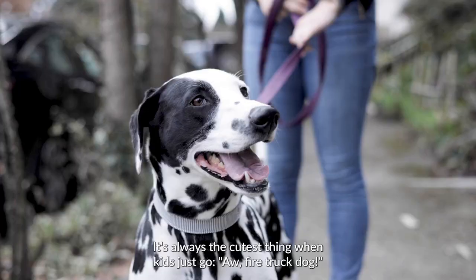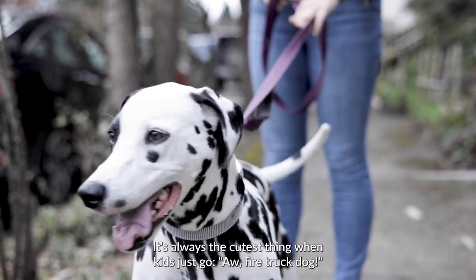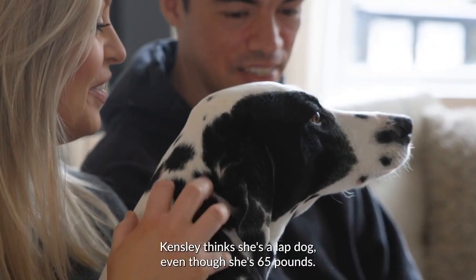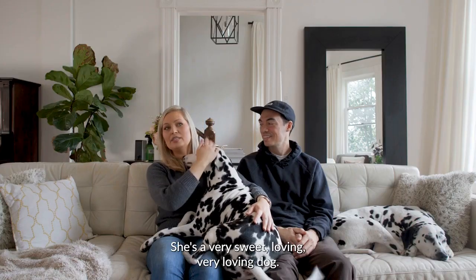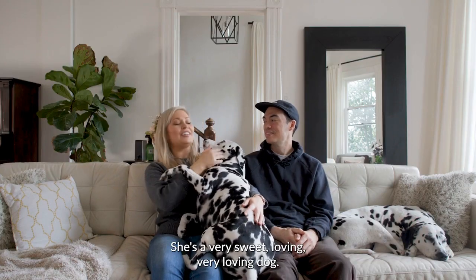It's always the cutest thing when kids just go, 'oh, firetruck dog.' Kinsley thinks she's a lap dog, even though she's 65 pounds. She's a very sweet, loving dog.